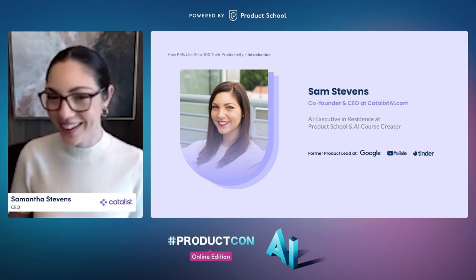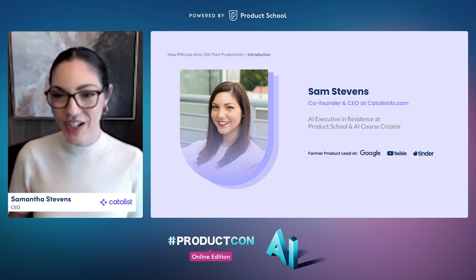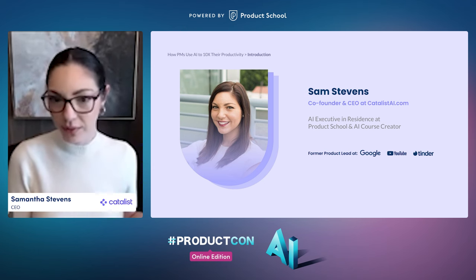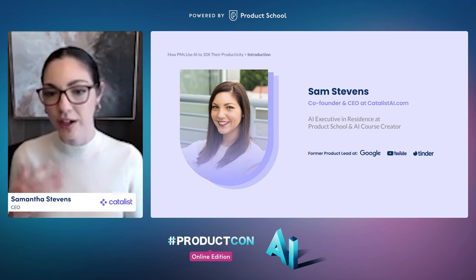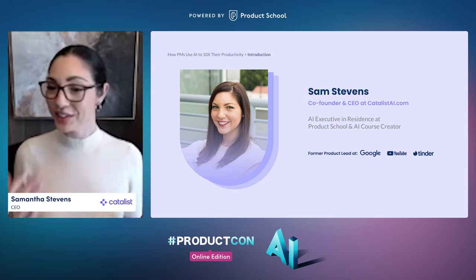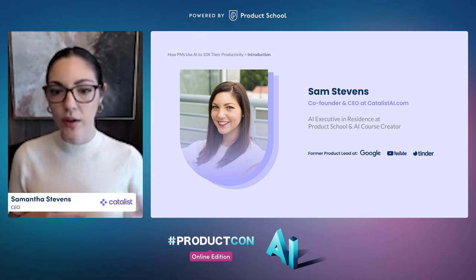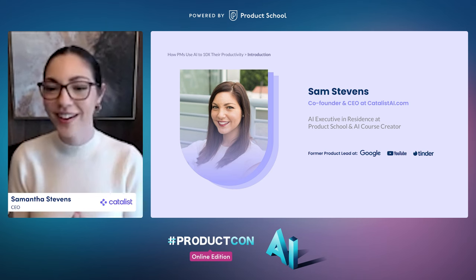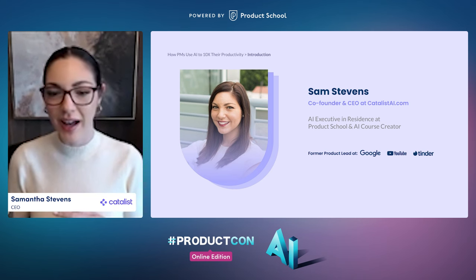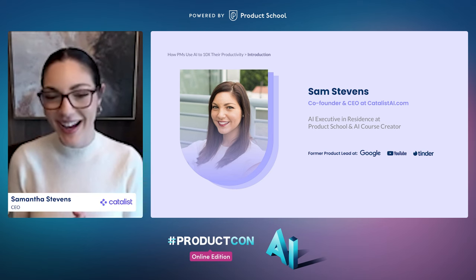After four years of online dating, I decided it was time to shift gears and went over to Google, where I spent a year on the Google Assistant team working with early large language models, and then about a year at YouTube monetization, leading a product called Super Thanks, which we'll talk about more later. About a year ago, I left Google and co-founded a company called Catalyst, an AI project management assistant that automatically keeps projects on track and teams on the same page. We are in closed beta right now, but you can join the waitlist at CatalystAI.com — write 'webinar' in the referral field for a special invite.